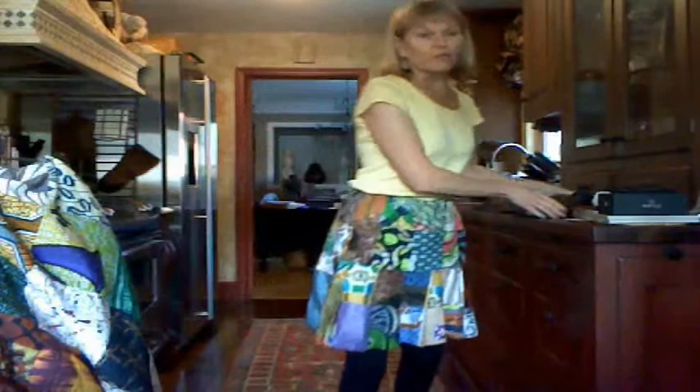For two hundred and fifty dollars — my favorite — the African quilted skirt. This is my kitchen runway, you can see it easily I hope. Wonderful. I've been wearing this one all summer and I love it.